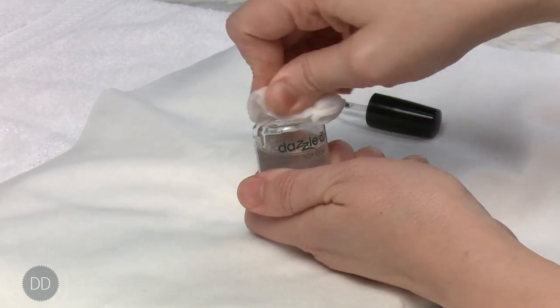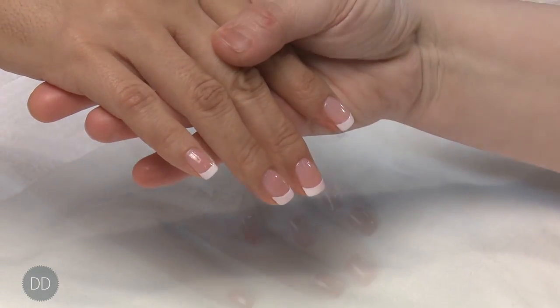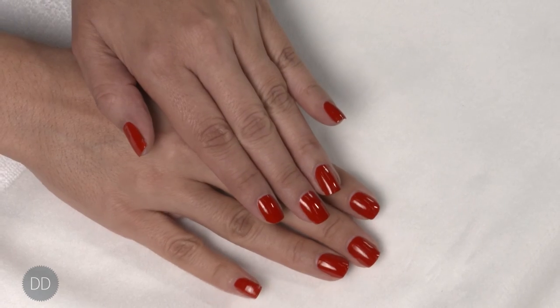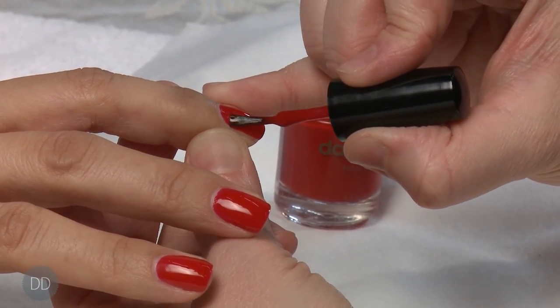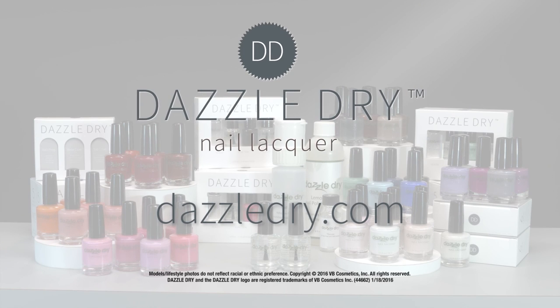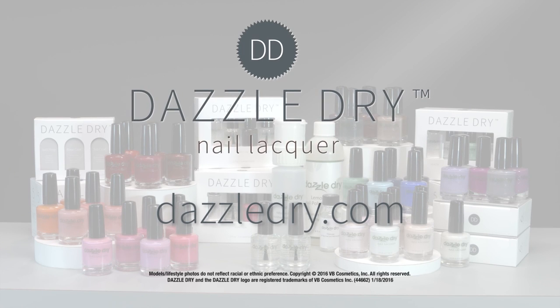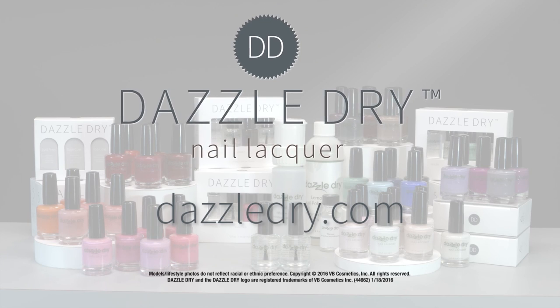If proper instructions are followed, a DazzleDry manicure can last from seven days up to 22 days. For more information on education or product details, please visit DazzleDry.com and click on the How to Use DazzleDry link.